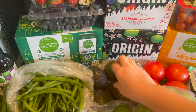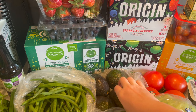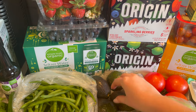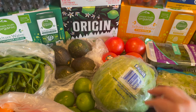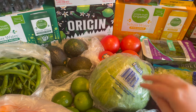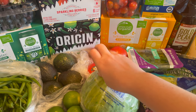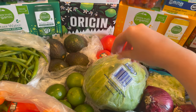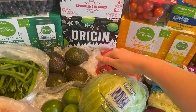Then I got some avocados for the burrito bowls, and some iceberg lettuce. We're going to make some hamburgers and I use lettuce as the bun, so it's like a lettuce wrap burger.